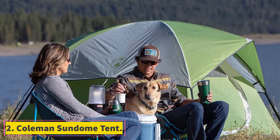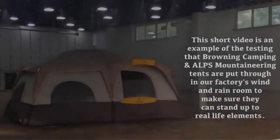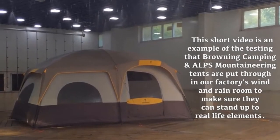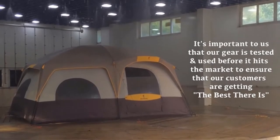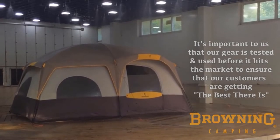At number 2: the Coleman Sandome Tent. This tent from Coleman comes in many different sizes. We're going to focus on their 4- to 6-person tents. Coleman is always known for making exceptional camping gear, and it's no surprise that their Sandome tent holds up to that standard of quality. This tent is designed for use in warm weather, so you're going to need to keep that in mind if you're an all-season camper.